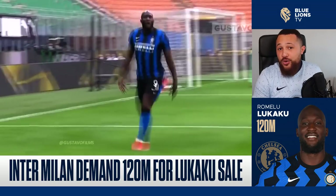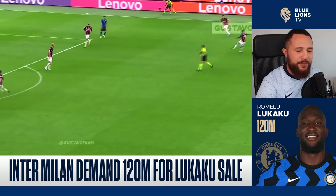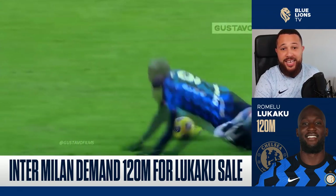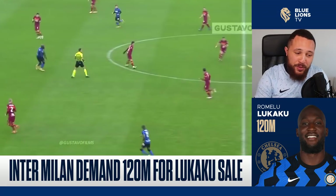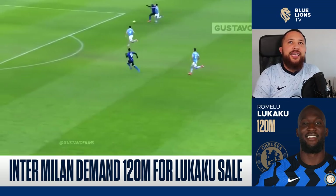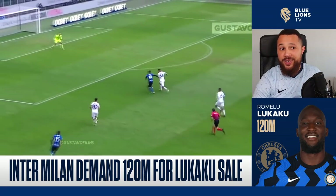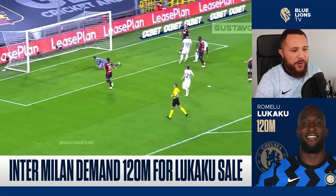I think Lukaku up front could be the one — he suits playing in a back three system, he's been doing it for Belgium for years and years. One of the best strikers easily in the world. And isn't it just typical Chelsea fashion — we signed Lukaku when he was one of the most promising young players in the world, then didn't give him opportunities, forced him out, he proved himself elsewhere, and now we're trying to re-sign him for three or four times what we sold him for.